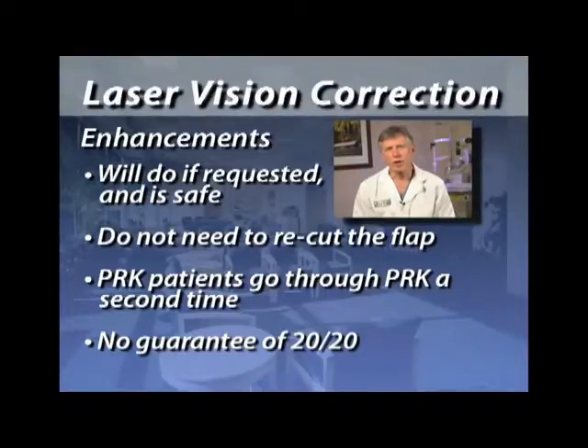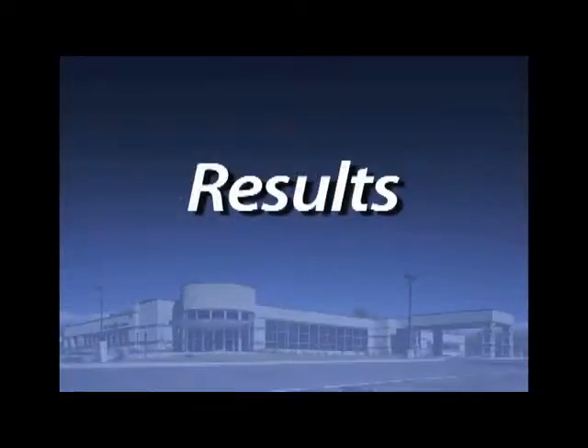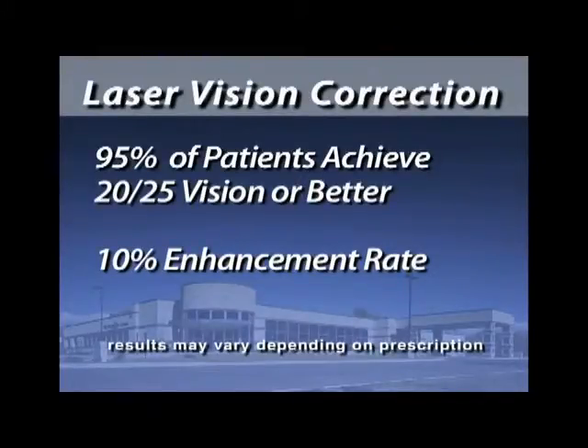PRK patients do have to go through PRK a second time for enhancements. I wish I could give our patients a guarantee of 20/20, but no surgeon can look into the future and know exactly where their patient's going to turn out — though we do everything we can to make that happen. Our results over the years have shown that 95% of our patients achieve 20/25 vision or better, and we have about a 10% enhancement rate. Please feel free to ask our staff if you have any further questions. We're here to provide the best surgical results and the most pleasant experience we can. Thank you for trusting us with your eyes.